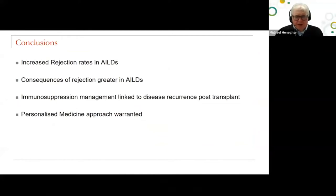To conclude: you should be applying a personalized medicine approach to patients with autoimmune liver diseases. The consequences of rejection are greater for patients with established autoimmune liver diseases, and thinking about immunosuppression management — optimizing and fine-tuning it — is what will protect patients against disease recurrence. A more personalized approach to care delivery is what is important. Thank you so much for listening, and I'll take questions.